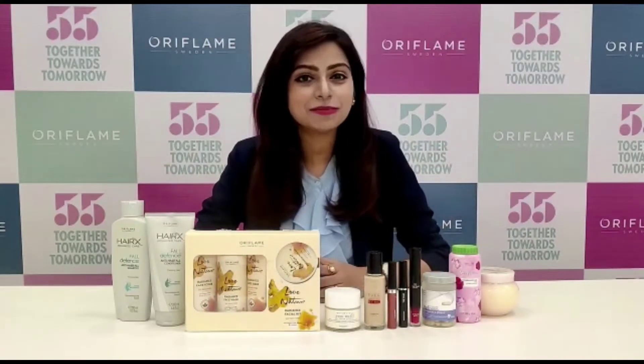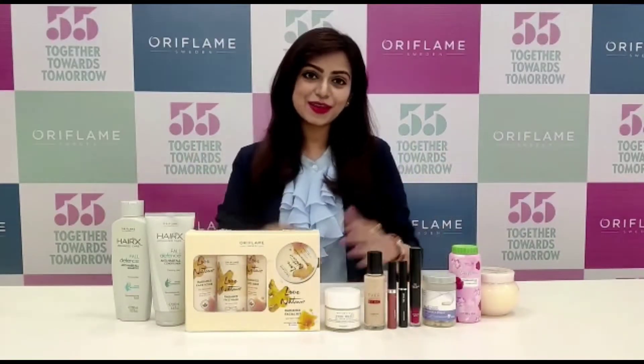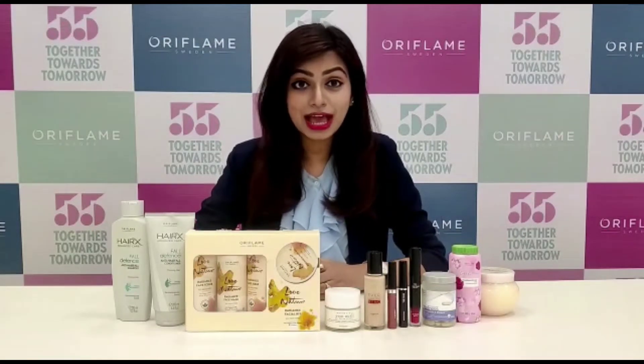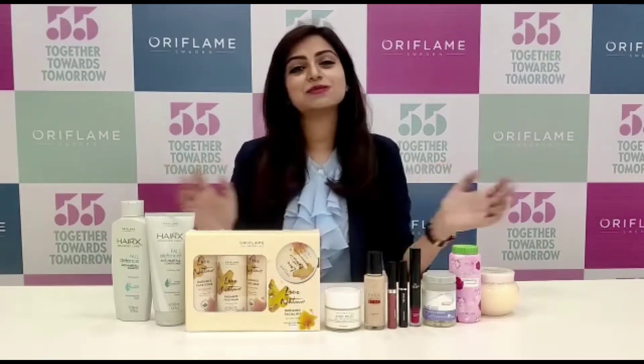Hello everyone! Enjoy the magic of this monsoon with the Oriflame Essentials. Let's have a sneak peek at what we have for 400 PP this month of July.